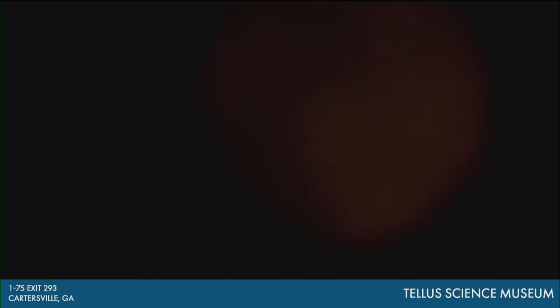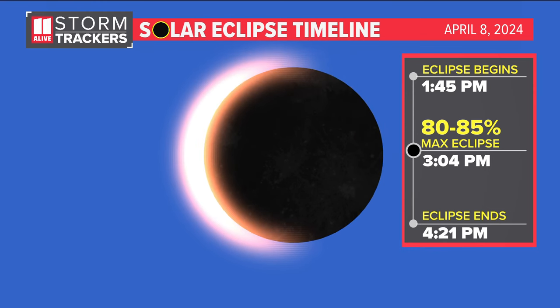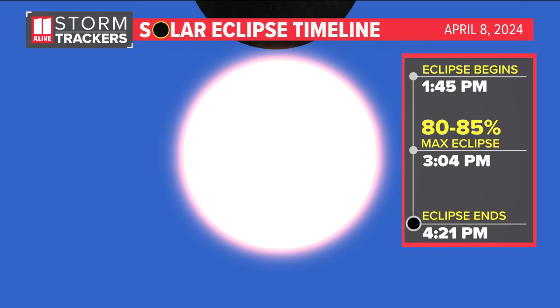It'll begin at 1:45. It will be at maximum eclipse at 3:04, and then it'll end at 4:21 this afternoon. When it does get to maximum eclipse, it is going to be covering about 80 to 85% of the sun. So we don't expect it to get dark here or anything. Really, if you're just having your normal day and didn't know the eclipse was happening, you may not even know it's happening. But if you do know it's happening, it is definitely something very fun to see. Coming up at 1:45, we'll be able to see the moon moving in front of it, almost like it's taking a bite out of the sun, and then we'll get to that maximum around 3:04 this afternoon.